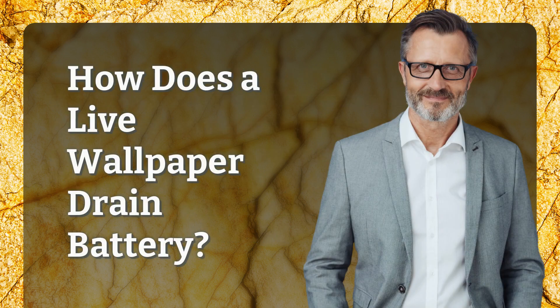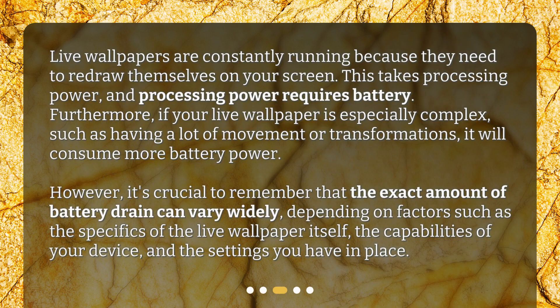How does a live wallpaper drain battery? Live wallpapers are constantly running because they need to redraw themselves on your screen. This takes processing power, and processing power requires battery. Furthermore, if your live wallpaper is especially complex, such as having a lot of movement or transformations, it will consume more battery power. However, it's crucial to remember that the exact amount of battery drain can vary widely, depending on factors such as the specifics of the live wallpaper itself, the capabilities of your device, and the settings you have in place.